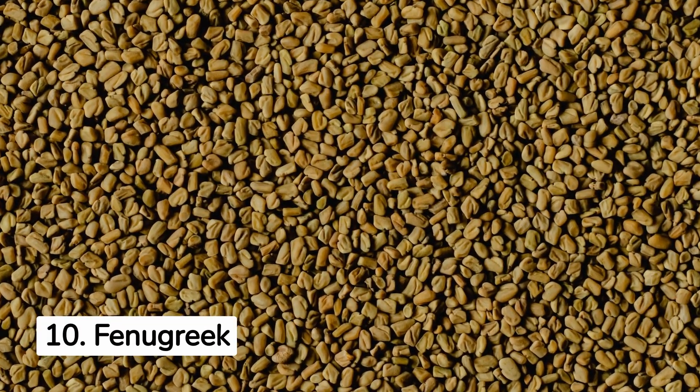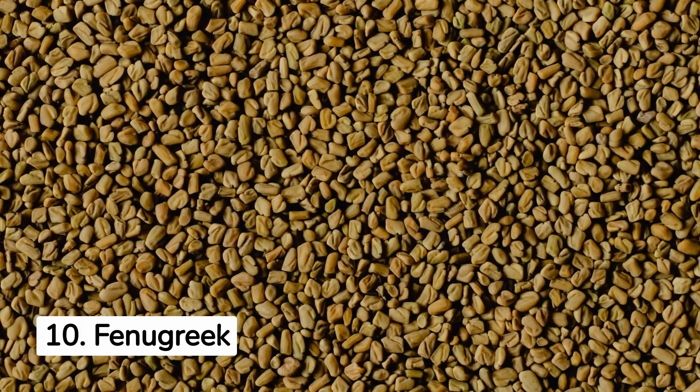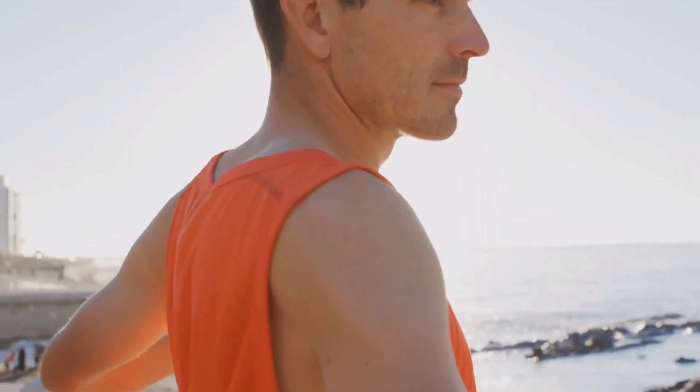10. Fenugreek to Increase Sperm Count and Libido. Lastly, fenugreek, a traditional spice used for centuries in Indian households, is believed to increase sperm count and libido. Not only is it used in traditional medicine, but it has also become a popular supplement due to numerous health benefits, including improved sperm count and libido.